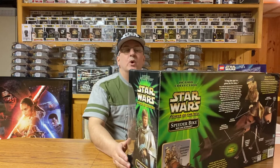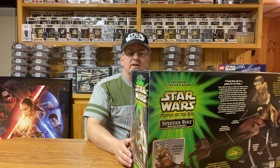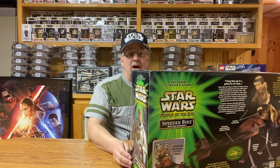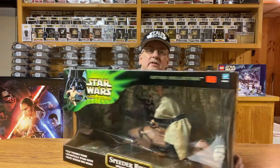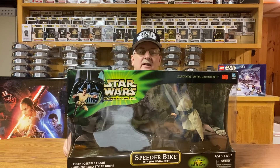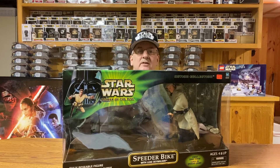So what did I pay for this one? Well, surprisingly, the regular price on this figure was only $40, compared to that Dewback which was double that price. But once again, I got it on sale — I paid $27.90 for it, so I got it $10 off. I thought this was a really nice addition to my collection.